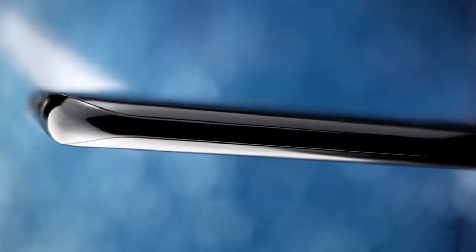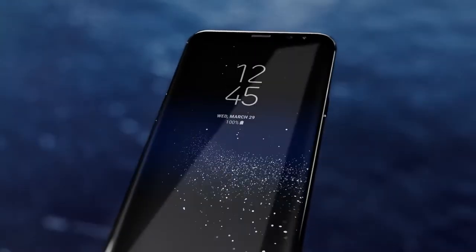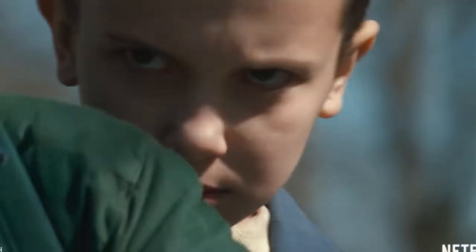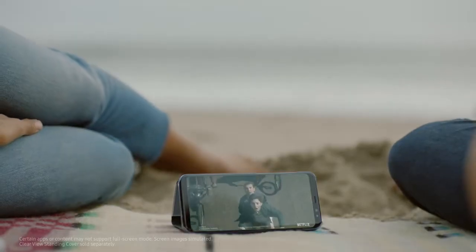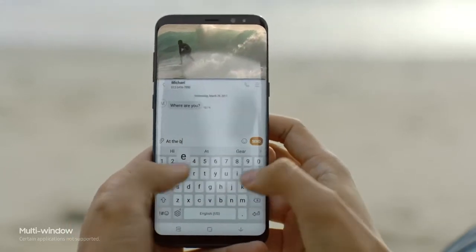We created the beautifully curved edge display and also erased the bezels to give you more space for the things that matter, creating a level of immersion you see and feel. Even games and movies are completely different with the Infinity Display's cinematic full-screen experience. And a bigger screen gives you the room to multitask seamlessly.